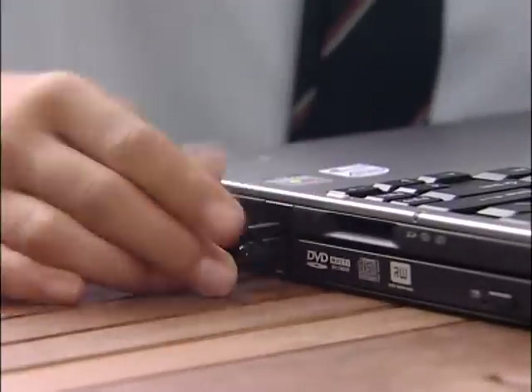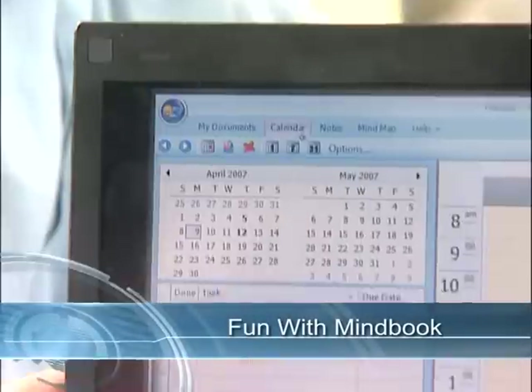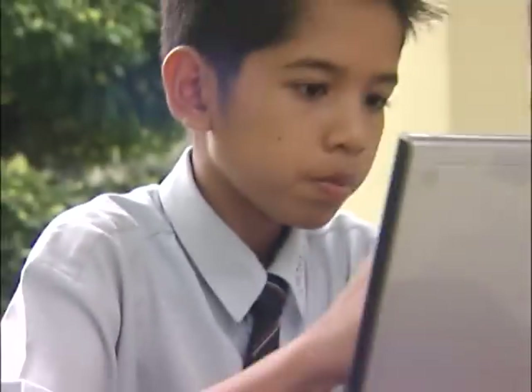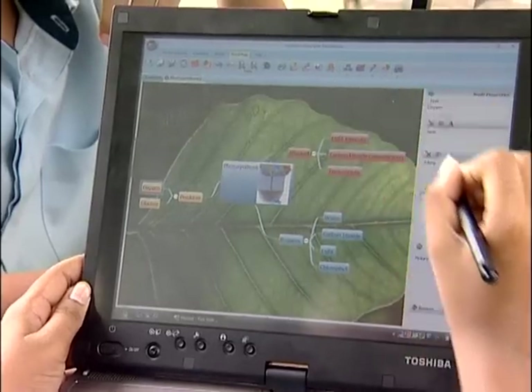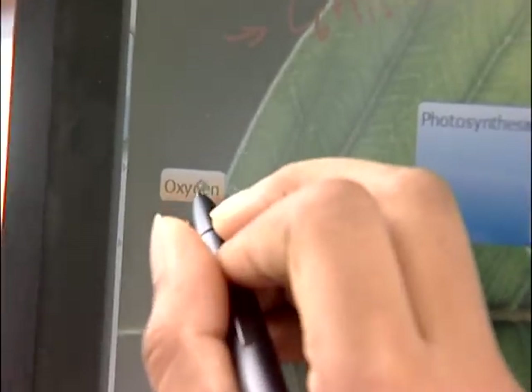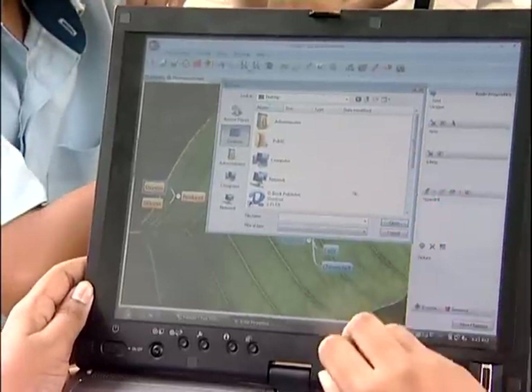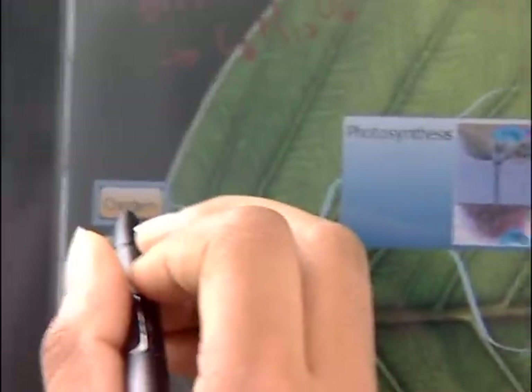FNB is a versatile application which makes a great organizer, calendar, note-taking as well as mind mapping tool. The mind map function comes in handy when it comes to brainstorming and explaining concepts. With the ability to attach web links and external resources, informative and rich mind maps can be created.